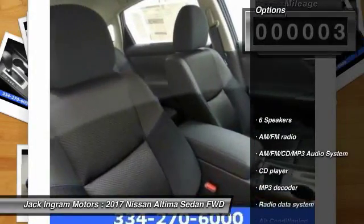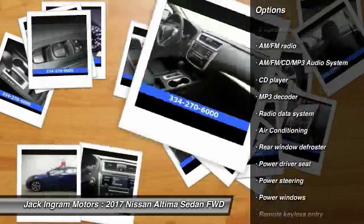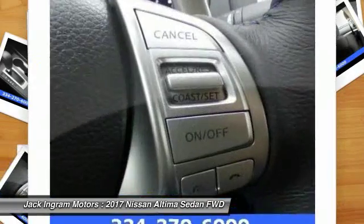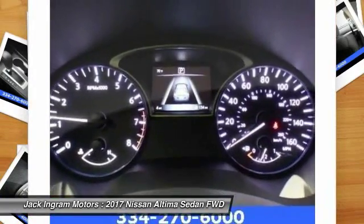Here are some of this vehicle's great options: traction control, dual airbags, air conditioning, power steering, alloy wheels, AM FM stereo with CD player, four-wheel disc brakes, center armrest, power windows, and electronic stability control.